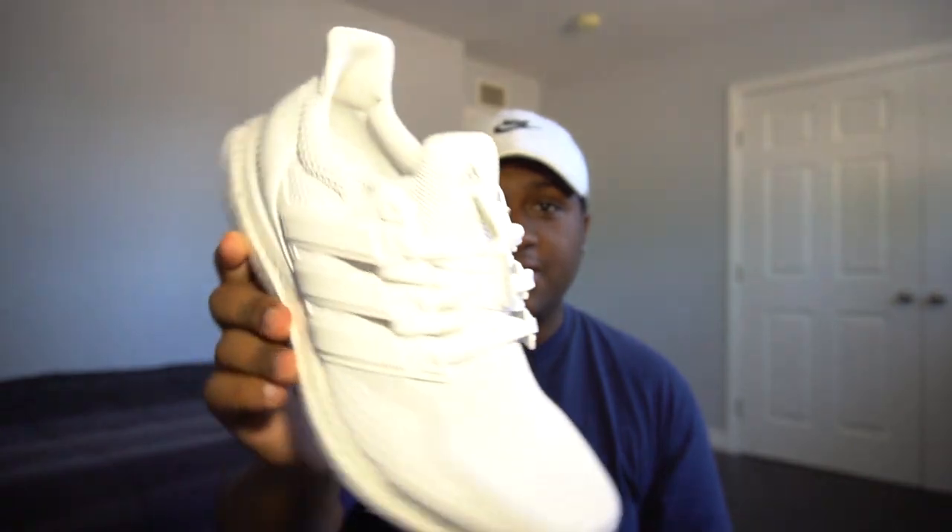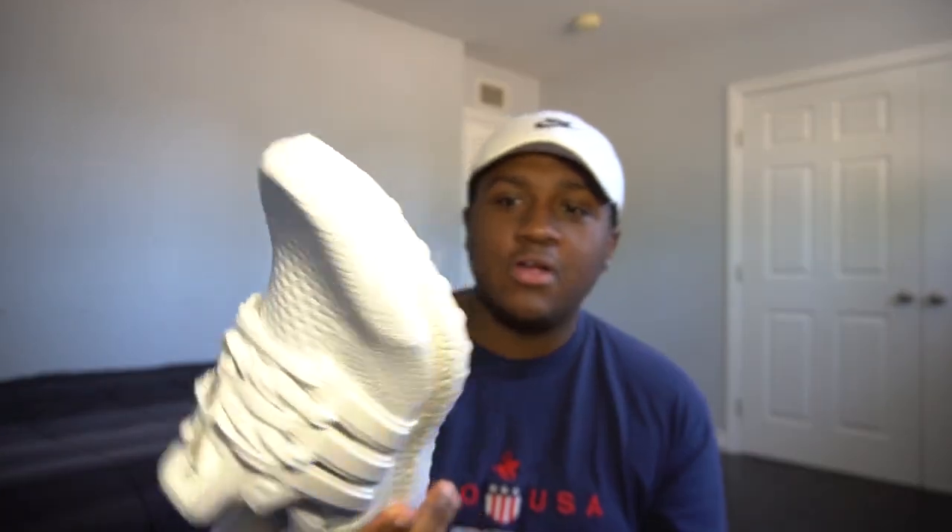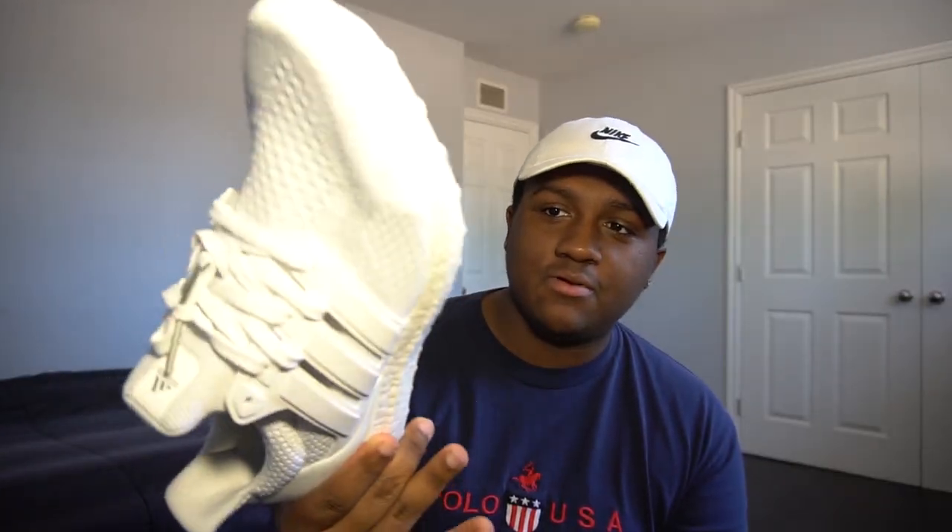Coming in at number three, we have the Adidas Ultra Boost 2.0 Triple Whites. I ended up getting these yesterday — if you watched my sneaker video from yesterday, yeah, triple white Adidas Ultra Boost. I did wear them for an on-foot review so the bottom might be dirty. This is one of my favorite running shoes, super comfortable. I do recommend the Ultra Boost if you're looking for a running shoe. I have three pairs in my collection.